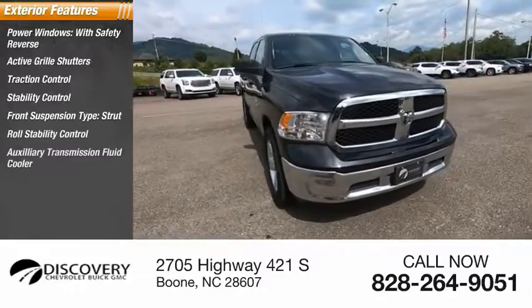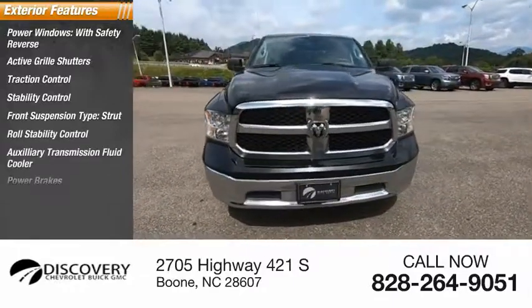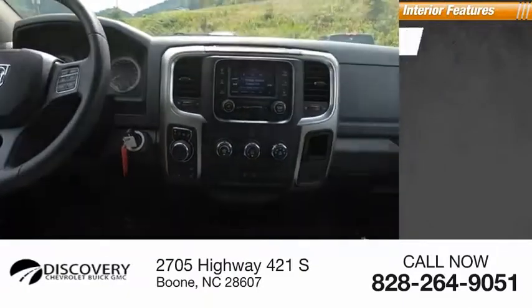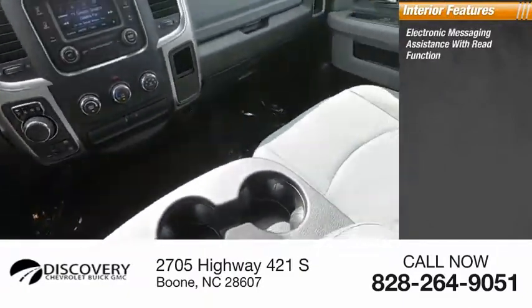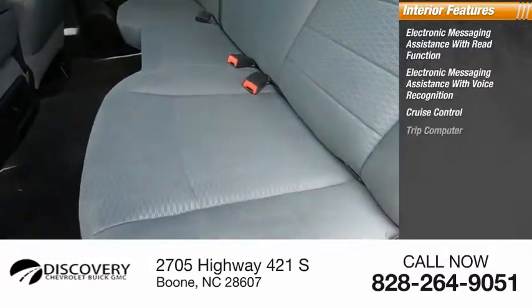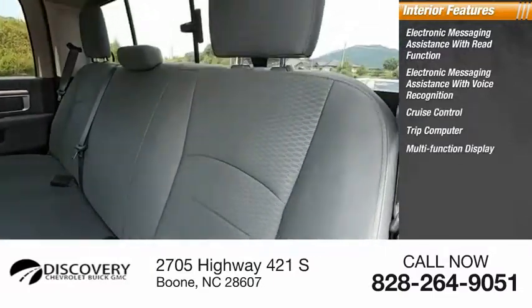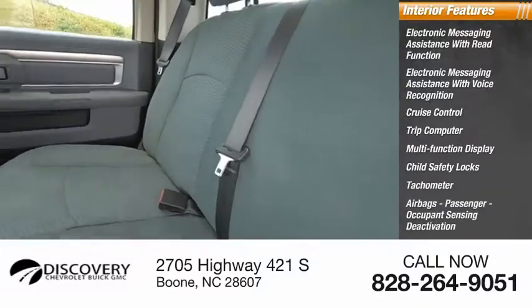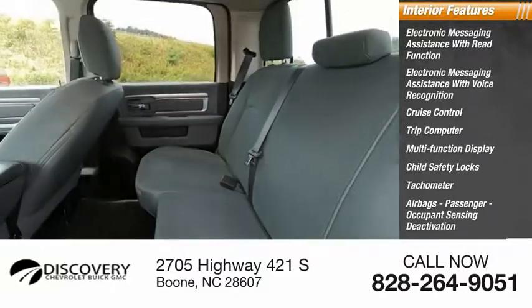Additional features include an auxiliary transmission fluid cooler, power brakes, and braking assist. Inside, you'll find electronic messaging assistance with read function and voice recognition, cruise control, trip computer, multi-function display, child safety locks, tachometer, airbags with passenger occupant sensing deactivation, and power steering.